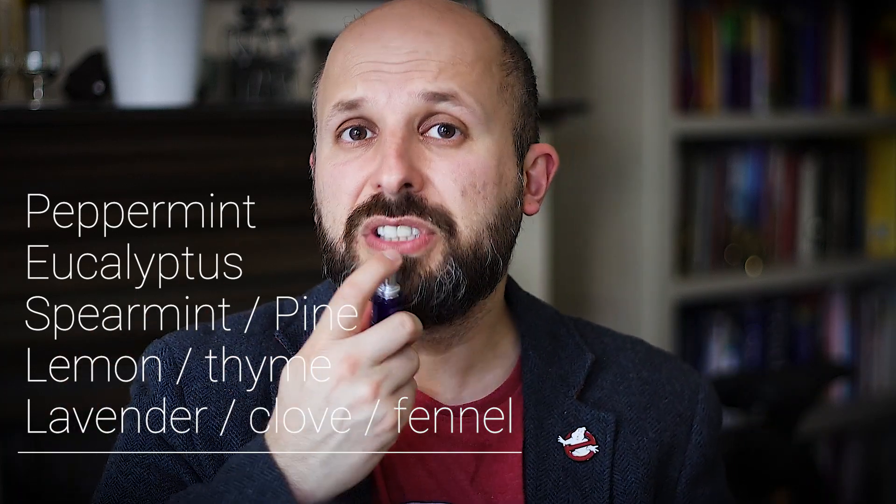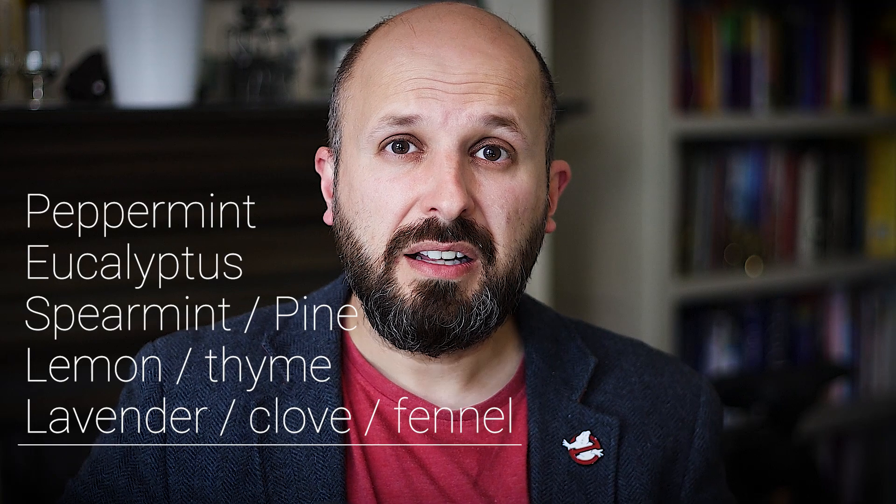And it tastes much the same, just a little bit stronger. Again, I'll go through the evidence at the end.